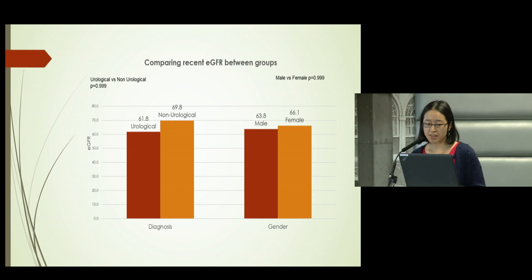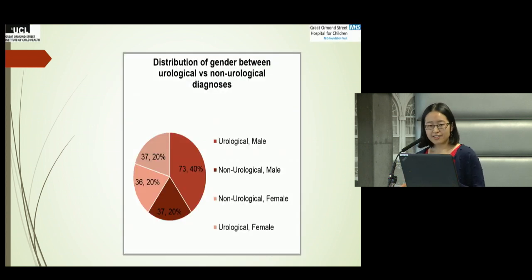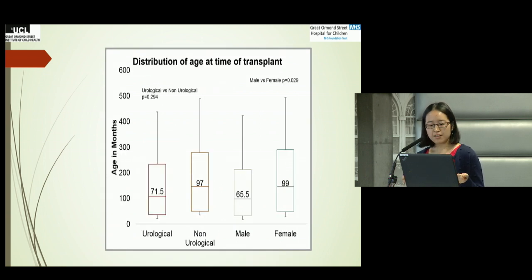The distribution of gender showed a majority of urological patients, particularly boys with urological conditions such as posterior urethral valve. In terms of distribution of age at time of transplant, there was not much difference between urological and non-urological diagnoses — the median was about 5.9 years for urological and almost 8 years for non-urological patients. Boys happened to be transplanted a little earlier than girls.